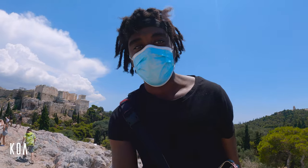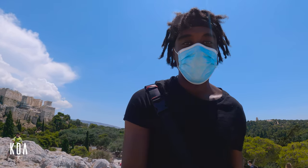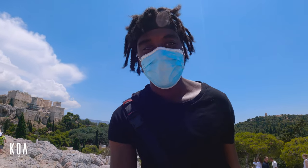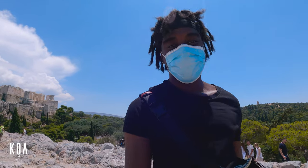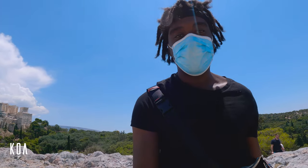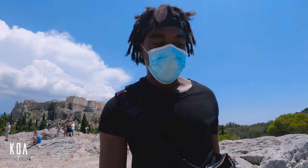So I guess that's me done with the Areopagus hill here in Athens. Now it's just time to head back down, which is going to be fairly easy — hiking down is easy, this was never really a hike. About 30 minutes up here, now time to head back down.